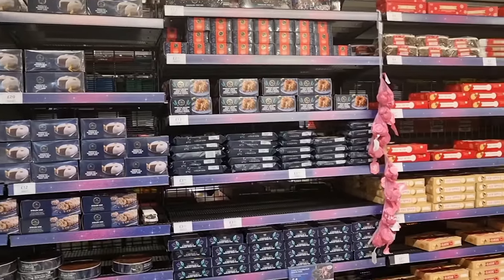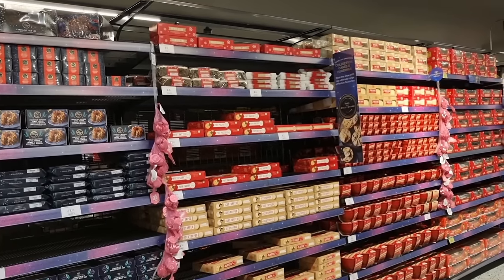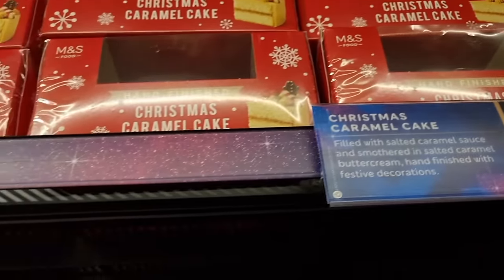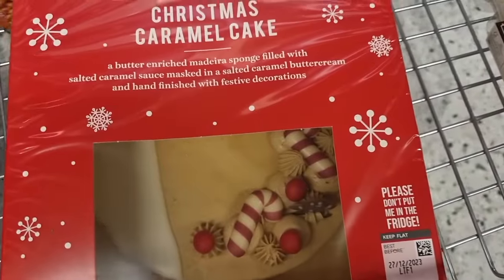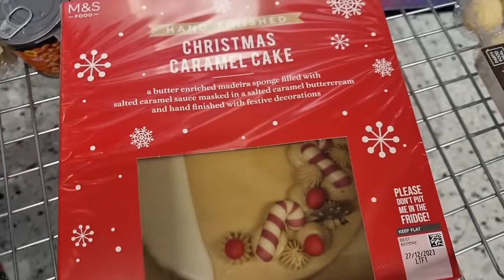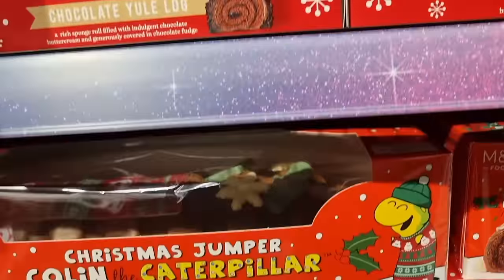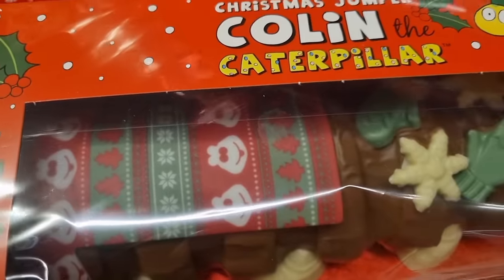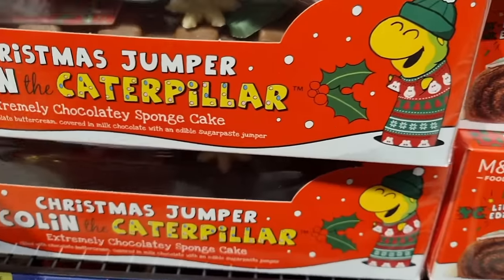Here are all your puddings. And all your mince pies. Oh yes. Chocolate caramel cake. Just look at that. Look how gorgeous the little candy canes are. Doesn't that look lovely? It's £18. Let's see they're not going to run out of the Yule log. And of course, we have a special Christmas jumper. Colin the Caterpillar. Look at that on his little sweater. There's his face up there. Oh, bless him. He is 12.